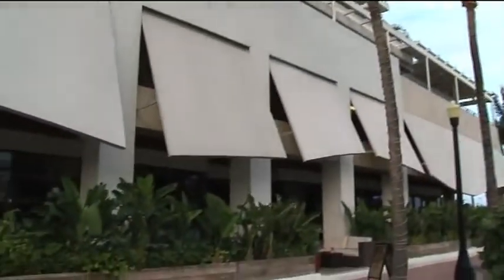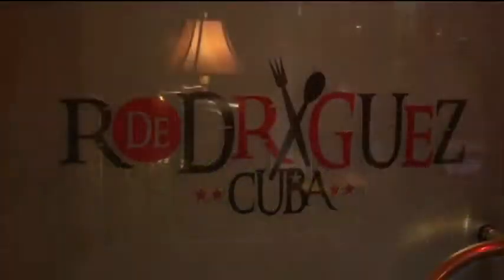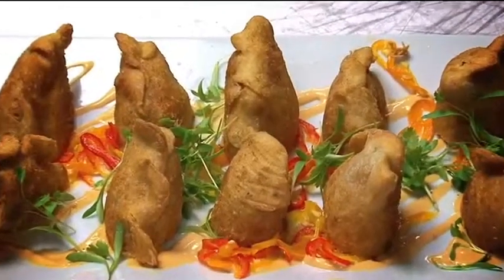D. Rodriguez is a concept taking Cuban cuisine and kind of elevating it, taking traditional Cuban flavors, mixing some local ingredients.